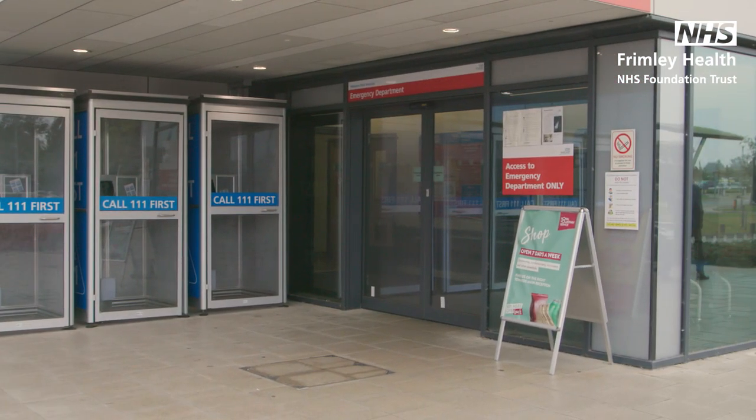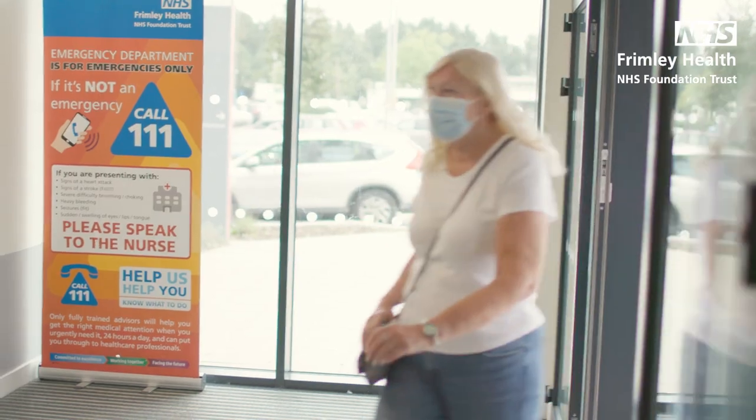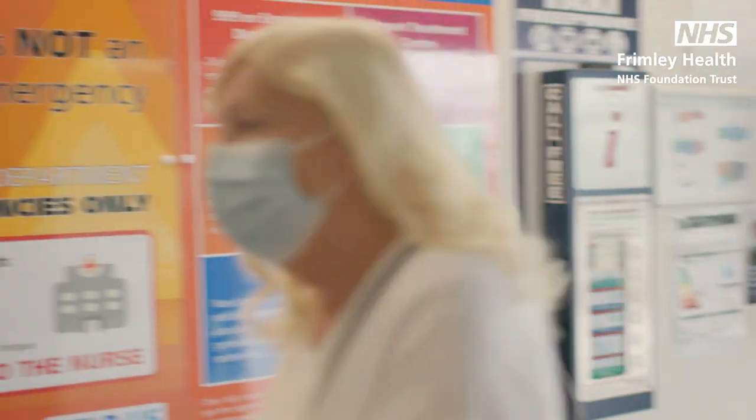Unless it is an emergency, please consider using alternatives such as ringing 111, contacting your GP, or visiting a pharmacy or minor injuries unit.